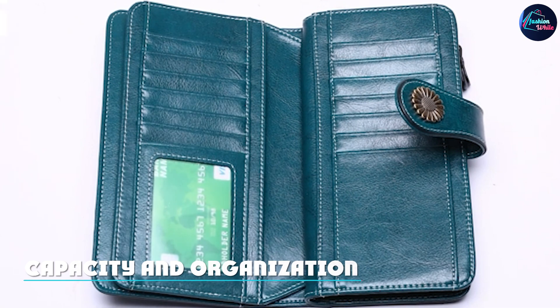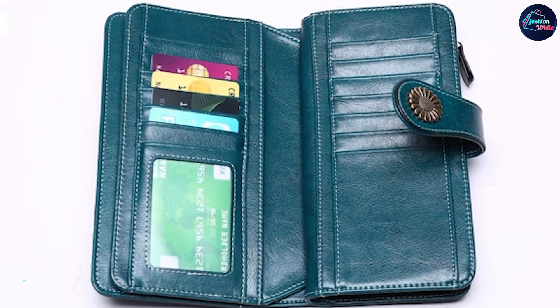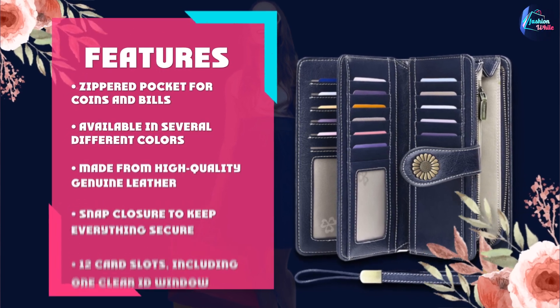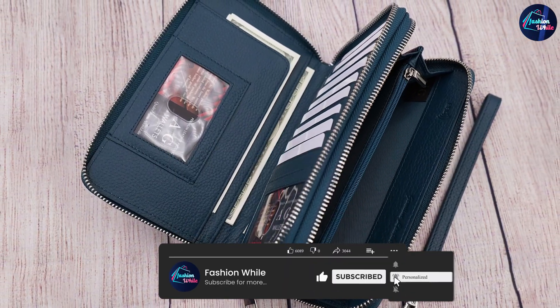Despite its compact size, this wallet has plenty of room for all of your essential cards and cash. It features 12 card slots, including one clear ID window, as well as a zippered pocket for coins and bills. The wallet also has a snap closure to keep everything secure and in place.